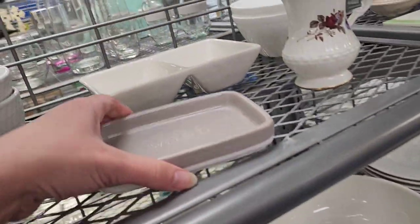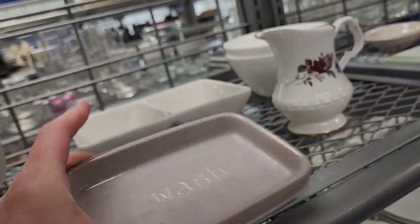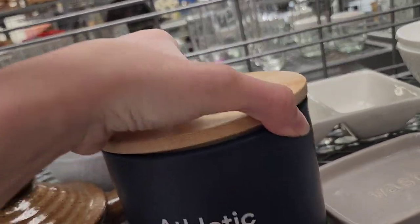I saw those prices and now that one's $2.99. I'm kind of wondering what else is going to be super high today. $3.99 on that — I thought about getting it for myself but I really don't need it.